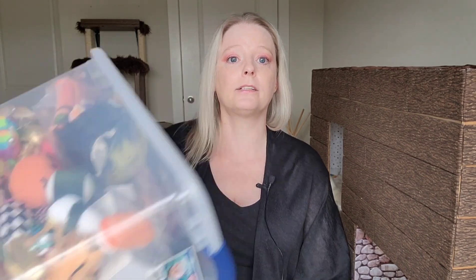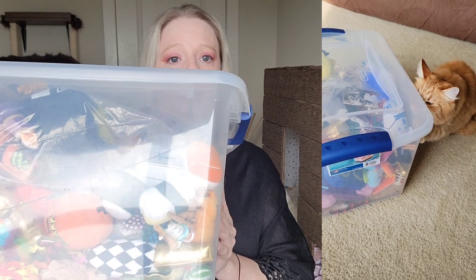Some of you guys know we have a toy box — they can see it but they can't get to it — full of toys. So at night I break out the toy box and I pull a couple of toys from the toy box that they haven't seen in a while. They're going to get excited that they haven't seen them in a while and I just let them play with that.